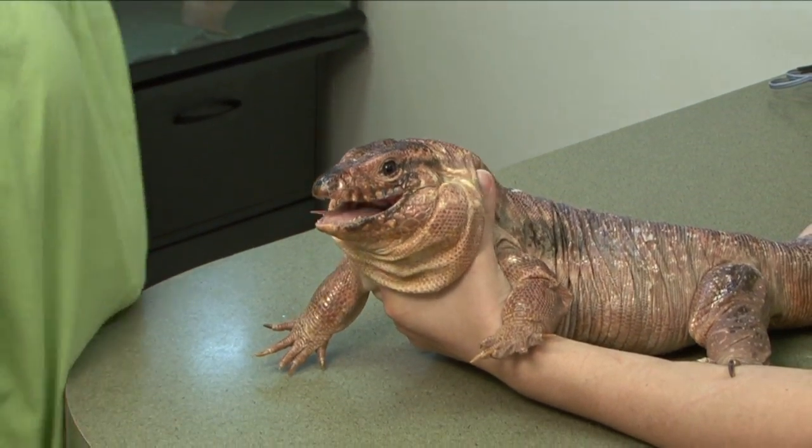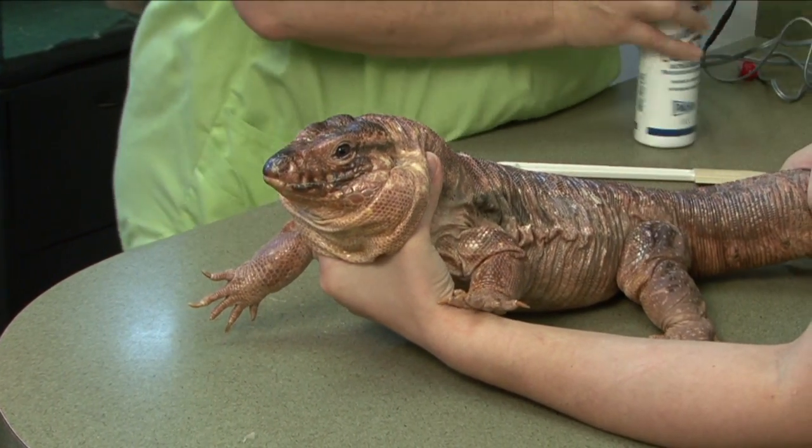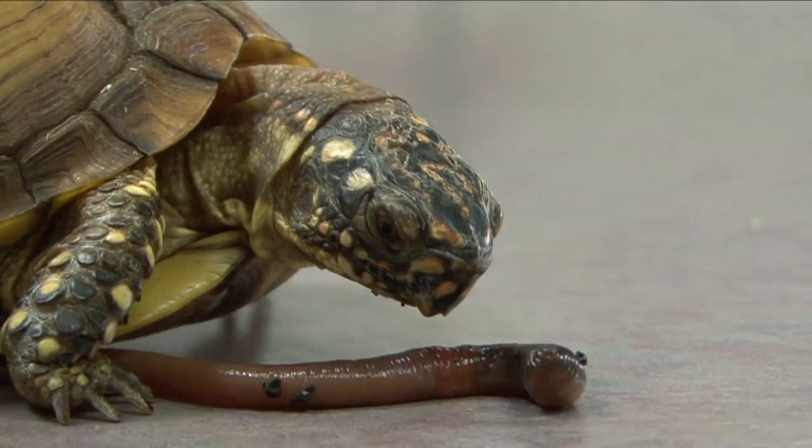Amphibians and reptiles have very different diets, too. Some don't have to eat daily, but may require live prey. Depending on your pet, it may eat plants, insects, worms, or meat.